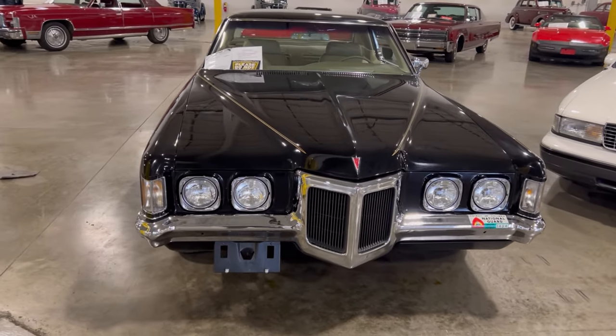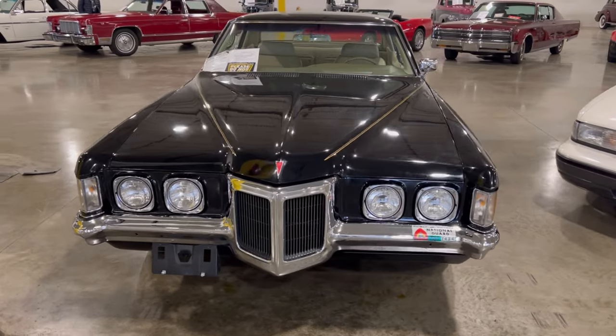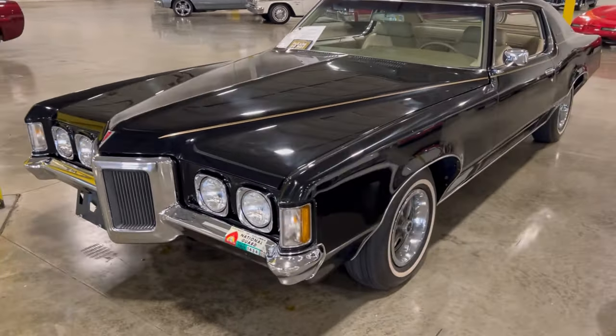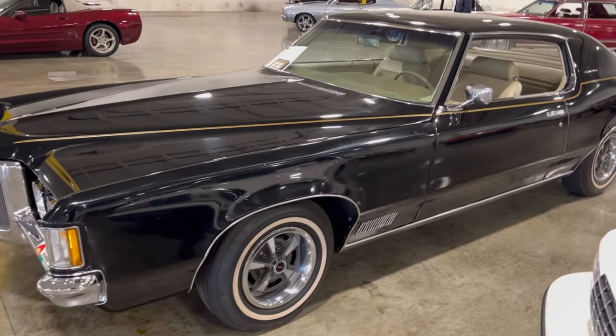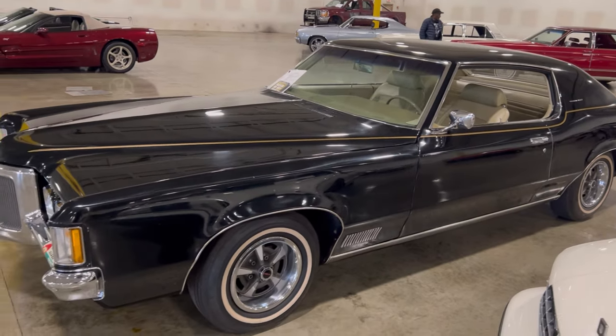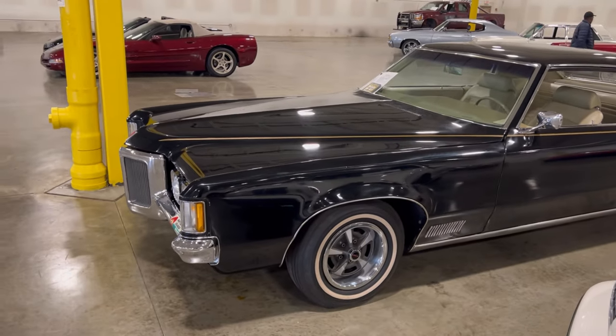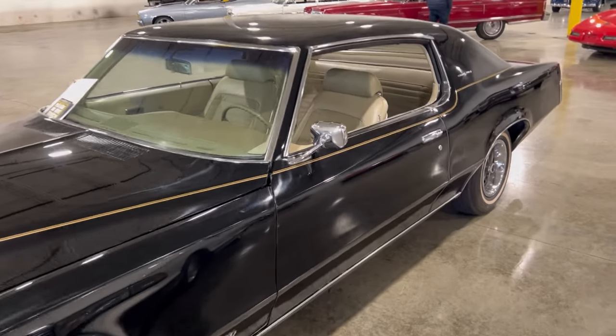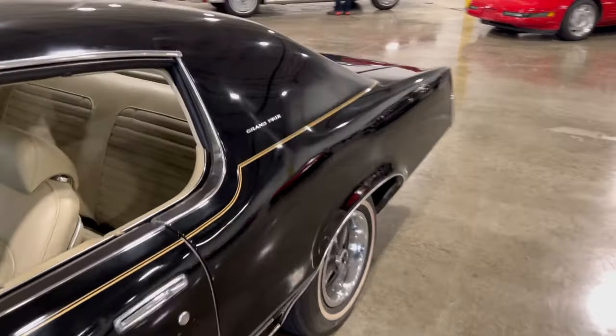A 1970 Grand Prix - these things were so popular. This one has the 400 block big block in it. There was one thing about these cars - you always had that longer front end because you had that big 400 in here. General Motors Pontiac edition motor for performance.